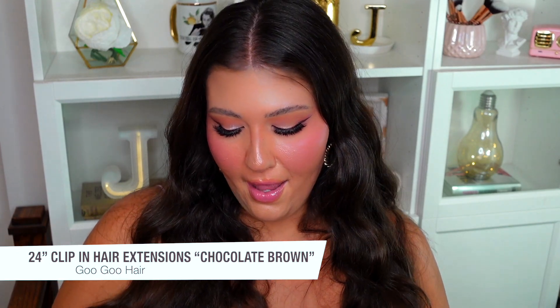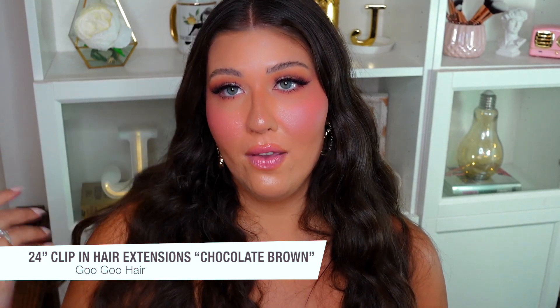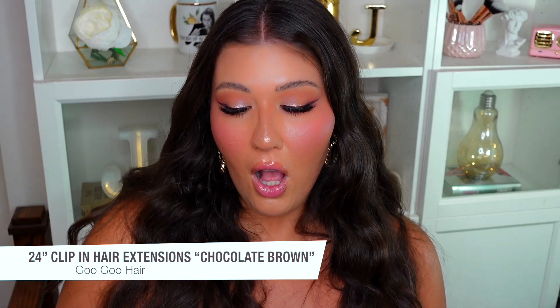The last thing I want to mention is the Goo Goo Hair Extensions — they actually sent them to me and I filmed a tutorial doing some nice waves with them. These are all-natural, 100% Remy hair clip-in extensions, and I'm really excited to have some great extensions that match my hair color and are so easy to use. They're fun to have when you're going out and want to add a little extra oomph to your look. Super affordable, great quality — I'll link the tutorial in the description box.